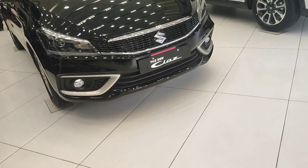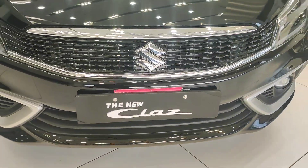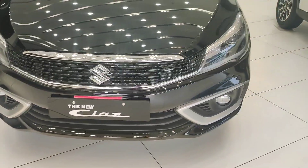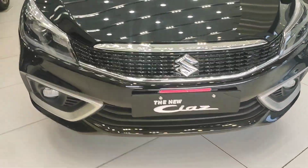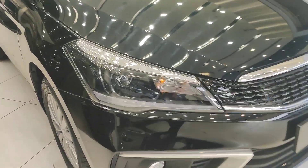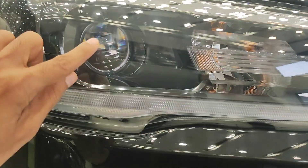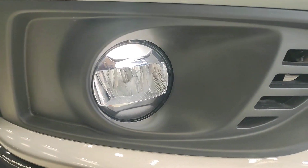This is Maruti Suzuki Ciaz, Zeta model, second top model. Front grill is very good — a decent piano black finishing with chrome garnish. In front you will see LED DRL, projector headlamp, and indicator placement with halogen bulb.